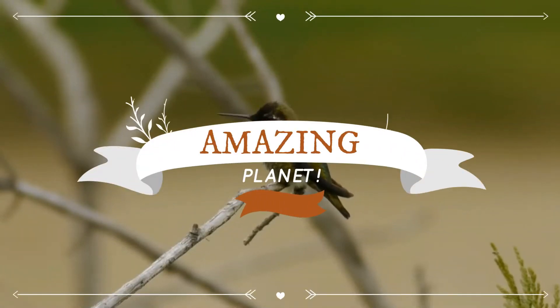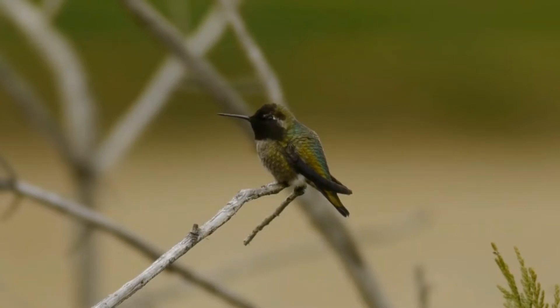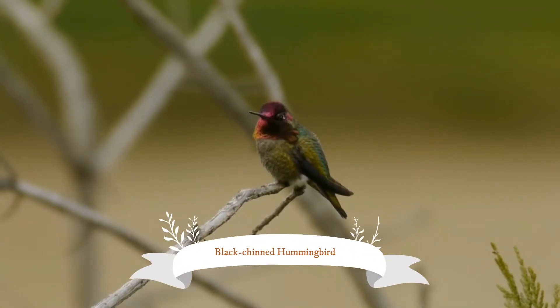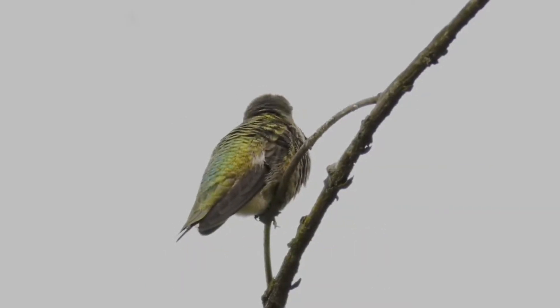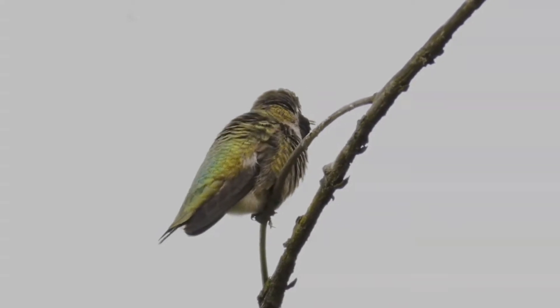Warm welcome to the exciting world of animals. The black-chinned hummingbird is a small hummingbird occupying a broad range of habitats. It is migratory, spending winter as far south as Mexico.